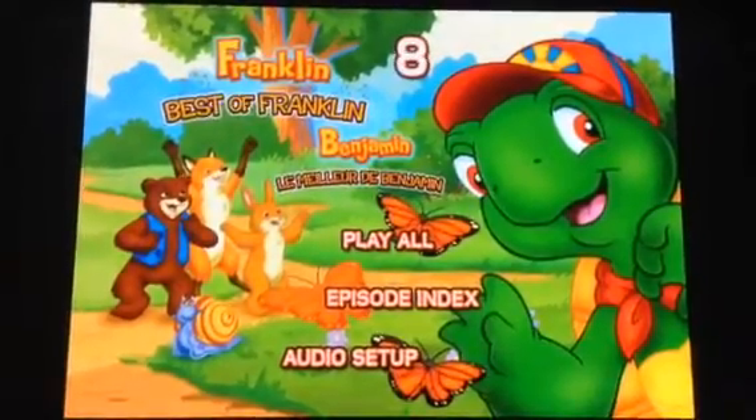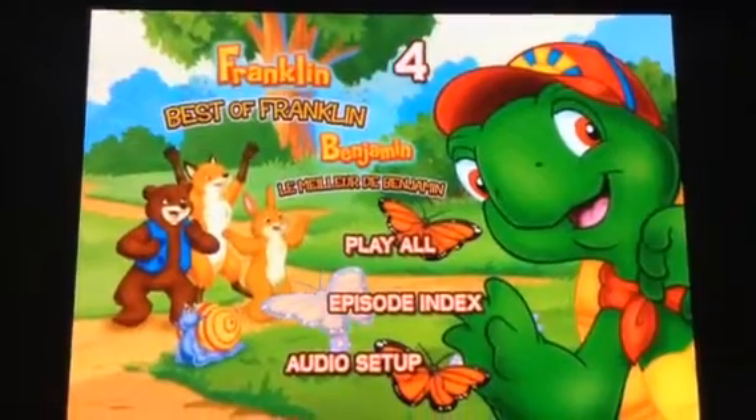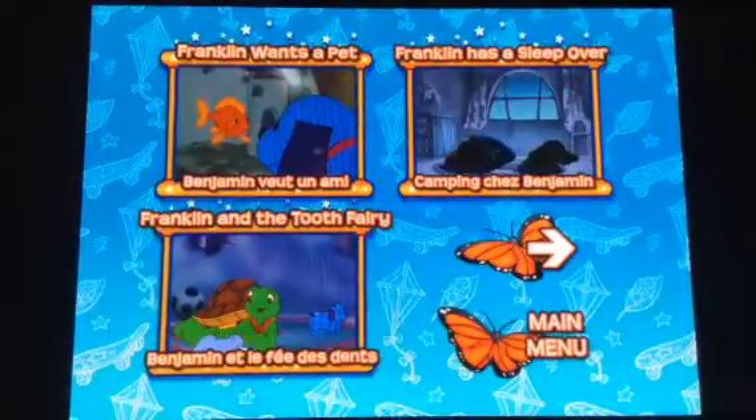Hey guys, today we're going to do a menu walkthrough of The Best of Franklin, 2011 DVD, I think.